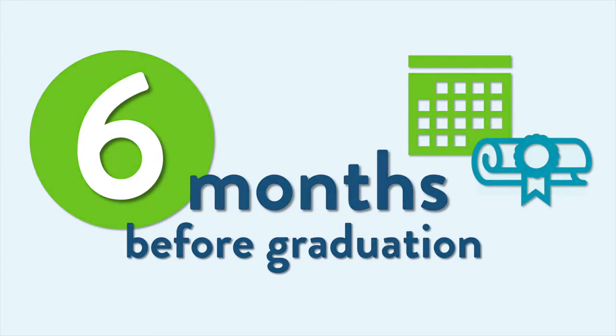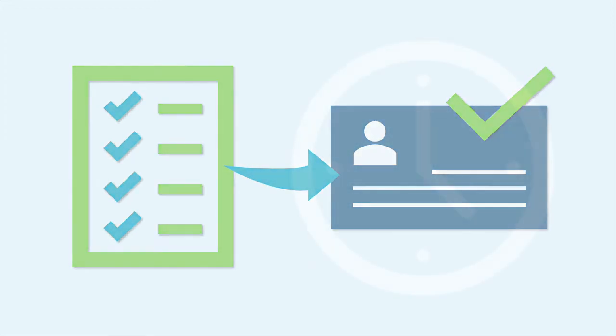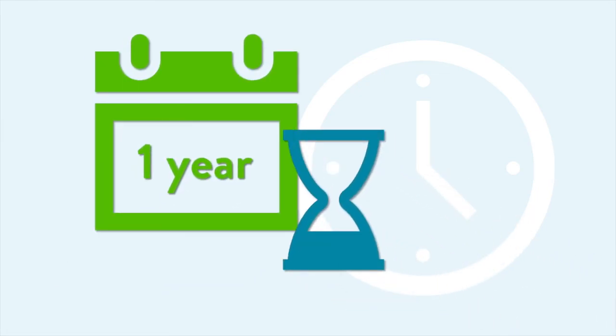Applying six months before graduation gives you the opportunity to be approved to take the ASWB National Licensing Exam before you graduate and complete the licensing process more quickly after finishing your degree. Students cannot take the ASWB exam more than six months before graduation, so don't apply too early. Your application will remain open for one year from the date you apply. If you do not complete all application requirements by the one-year deadline, your application will close and you will need to reapply and pay another fee.